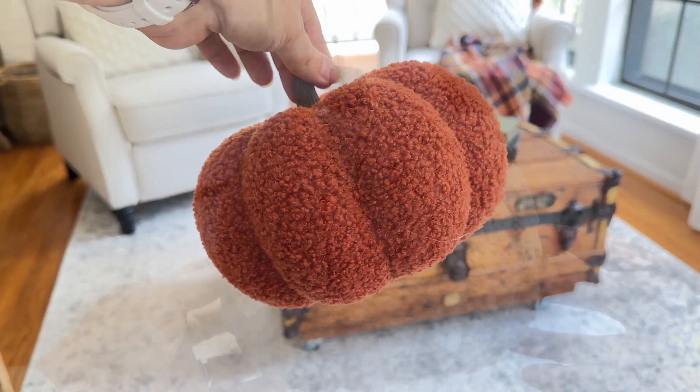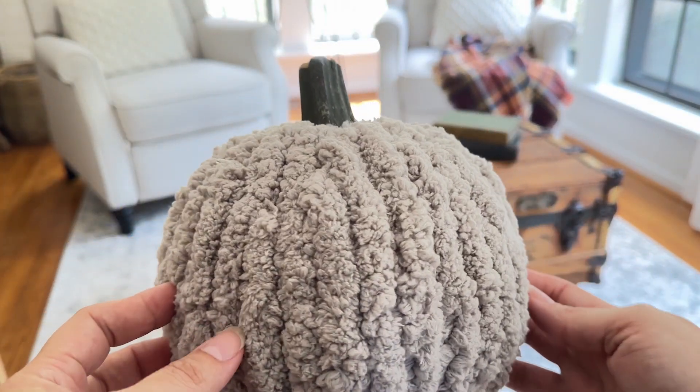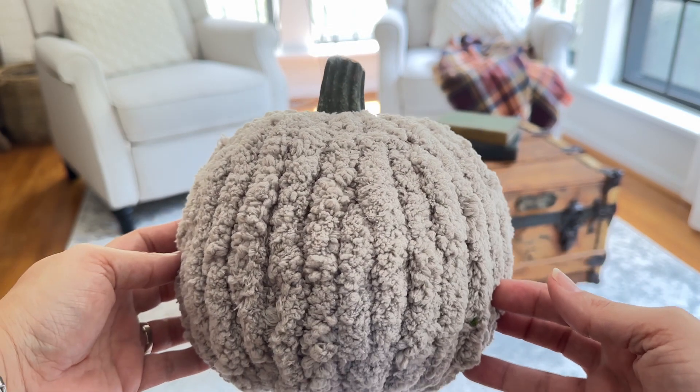I kept the coffee table styling super simple — just added a couple of pumpkins. One of them is a chunky knit yarn-covered pumpkin that I made a few years back. It is still one of my favorite fall DIYs, and I do have a full tutorial video if you want to check that out.